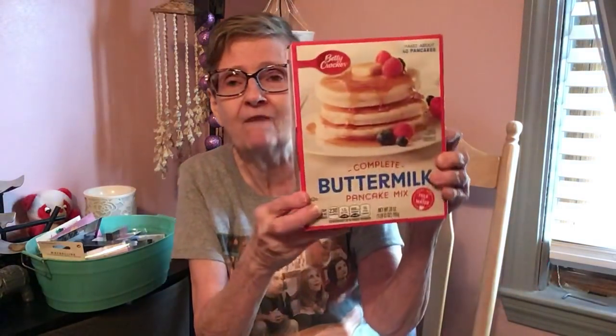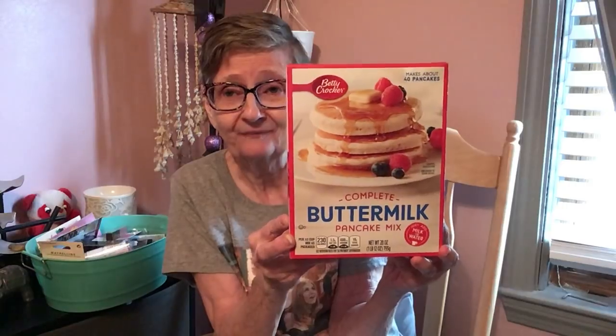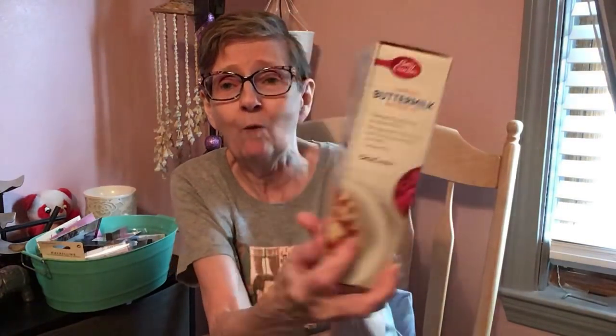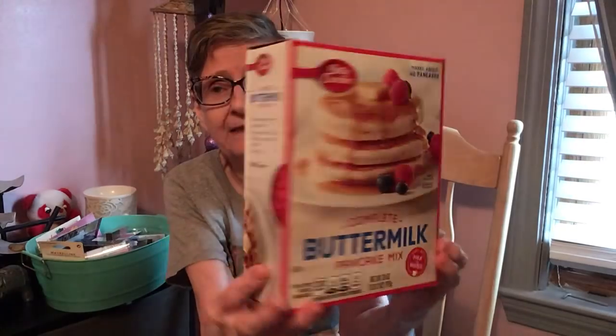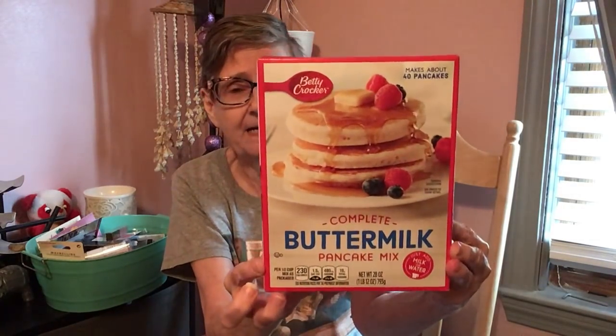Then I found this Betty Crocker Complete Buttermilk Pancake Mix — just add milk or water — and this is a one pound 12 ounce box. Look how fat that box is! It's heavy too.